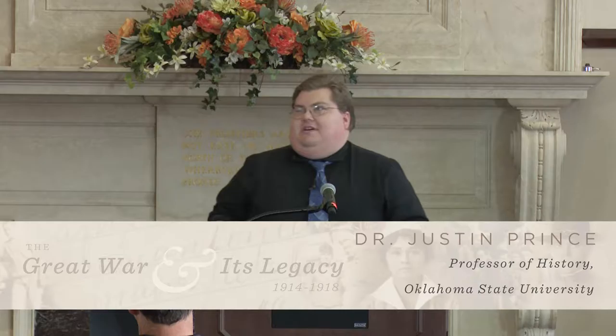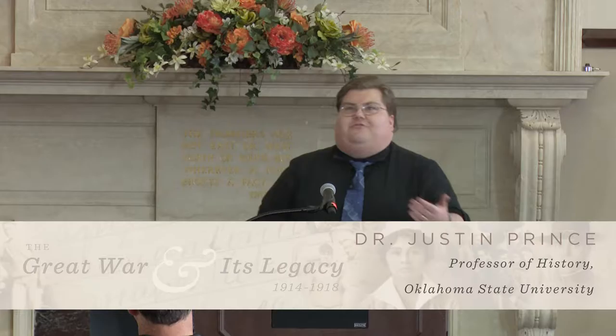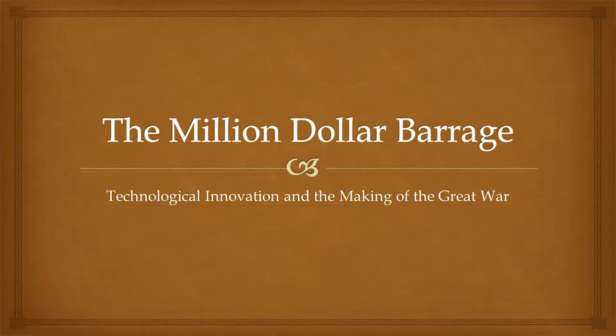What I want to talk about today is the military technology side — the stuff that World War I is known for and that a lot of you are probably seeing right now with the release from Electronic Arts of Battlefield 1, this first-person shooter game trying to get young people interested in World War I. I'm going to be referencing that quite a bit because it presents how we want to see World War I, not necessarily what it is, but rather how we would want to see it.